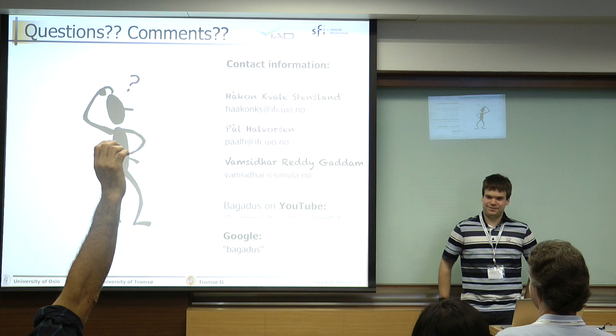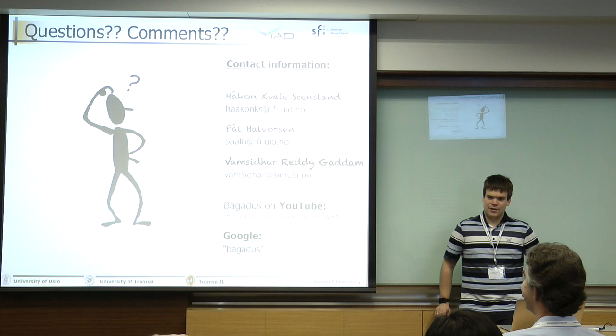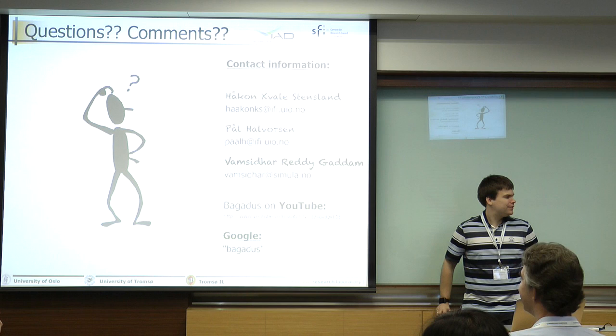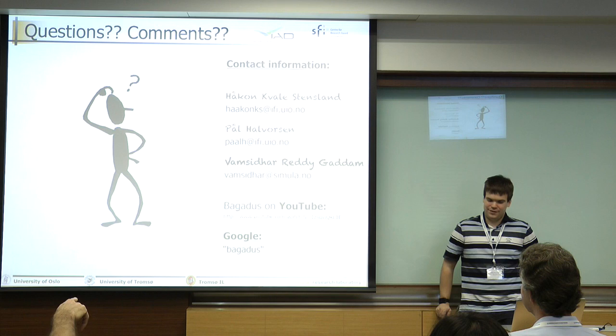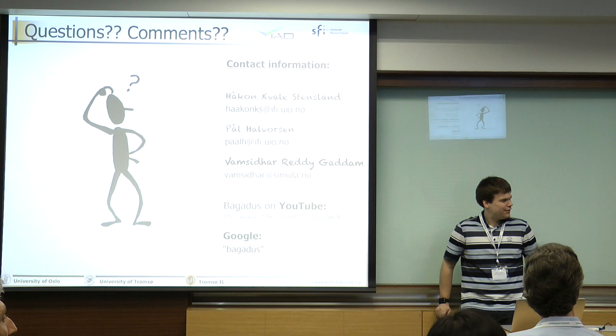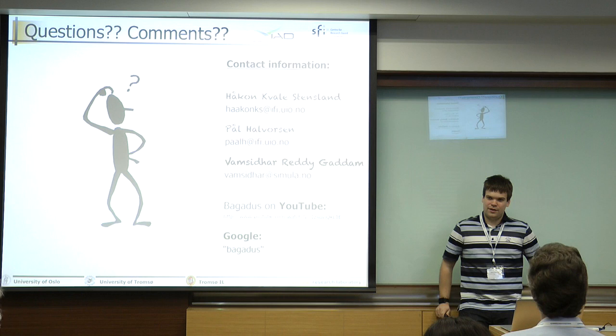Questions? One audience member asked for the URL to the data. The speaker noted the URL is in the paper — reference number one. If you Google the dataset name, you'll likely find it. An organizer also clarified that all datasets will be made available after the conference through the UMass repository, with links to the datasets integrated there. The speaker also offered to provide the URL directly during the conference.